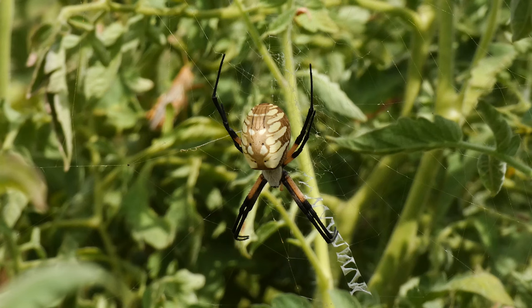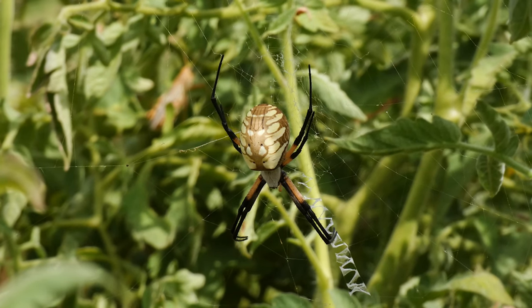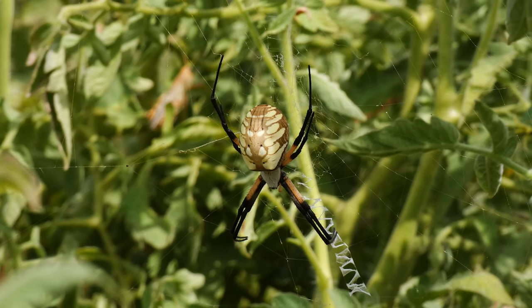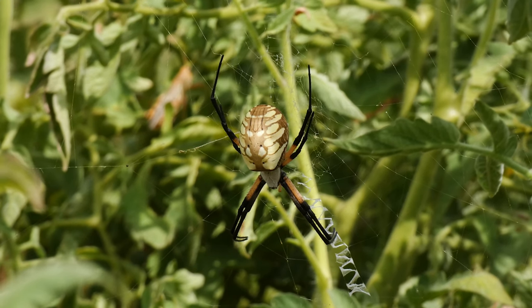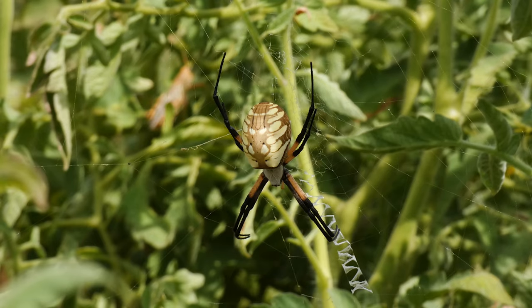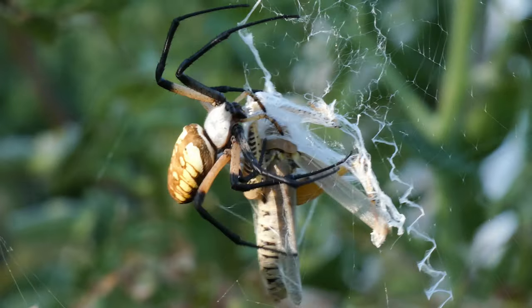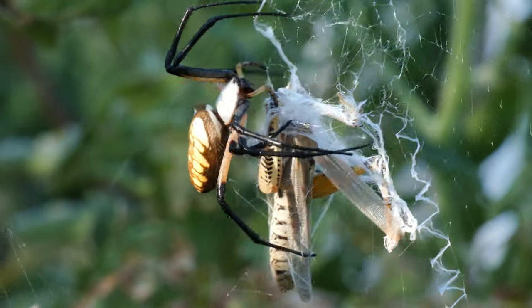I grew up in a large city, so I didn't see these spiders often. However, I recall many trips to my grandparents' homes where they were plentiful around fences, shrubs, and gardens. I would often catch grasshoppers and throw them into an Argiope's intricate web, and I was mesmerized by the speed in which the spider would subdue and package the prey.